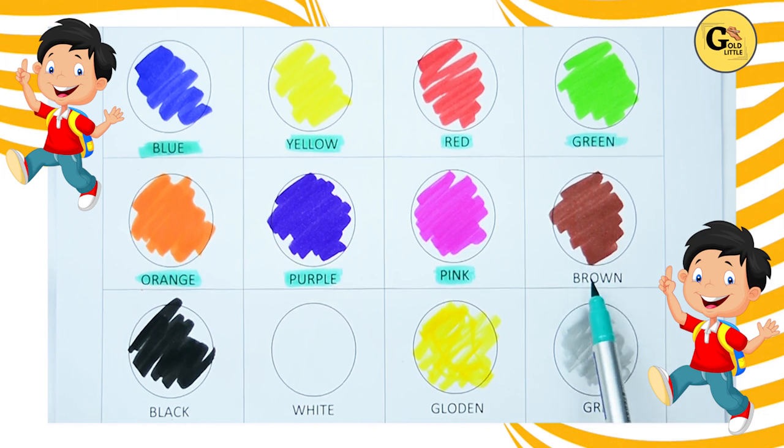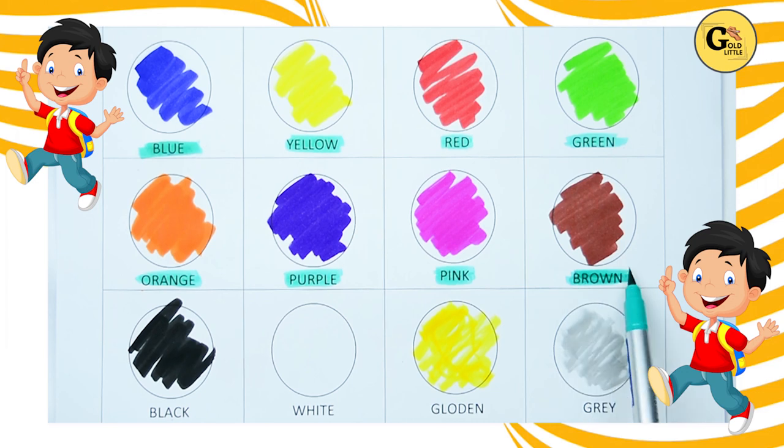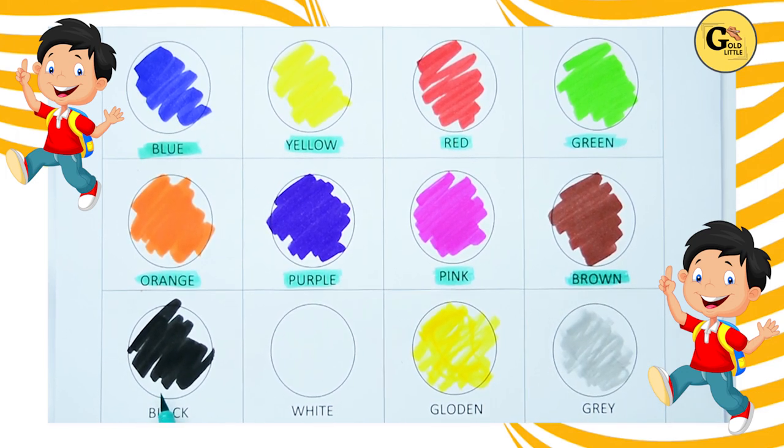Brown. B-R-O-W-N, it's brown color. Yes, kids. It's brown color. Now, which color is this? Tell me. Yes, it's black. B-L-A-C-K, black color.